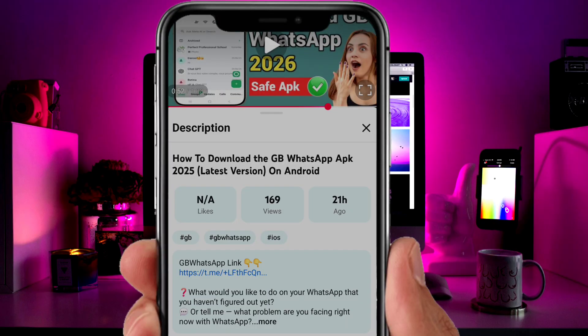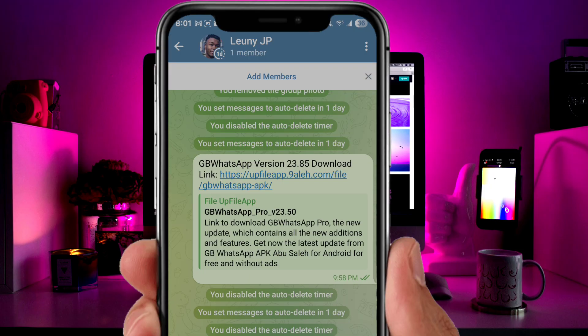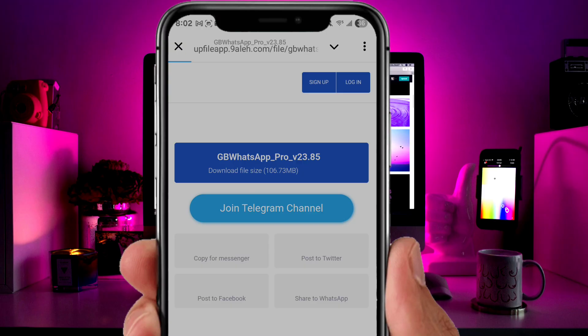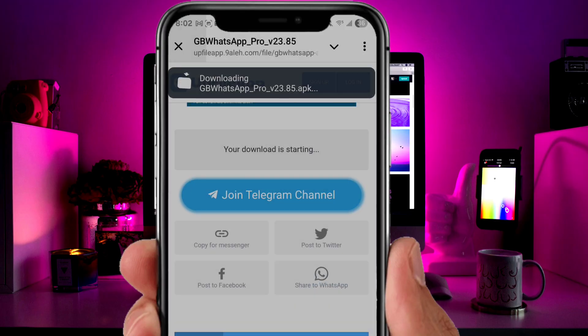To download GB WhatsApp, click the link in the video description. It will take you to my Telegram channel where you'll find the latest download link. Make sure to subscribe to the Telegram channel so you can always get the newest updates and all the best tricks to use it smoothly. Once you're inside the channel, click the link to download GB WhatsApp.